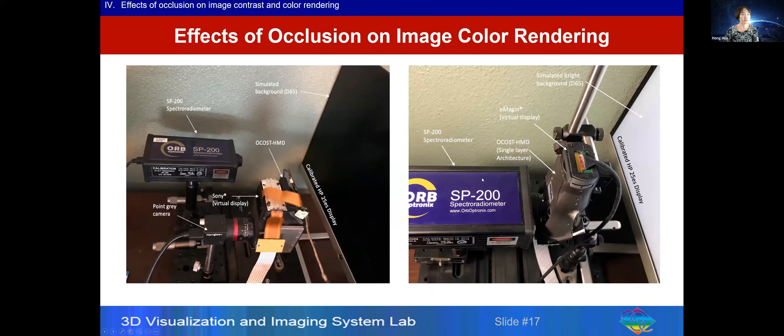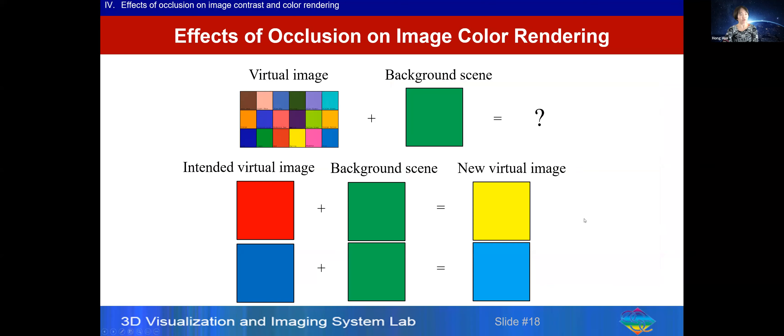The other study examined the effects of occlusion on color rendering, using a spectral radiometer to measure the spectrum of the color gamut of the virtual display and physical contents. When the primary colors — red, green, blue — of the display are mixed with a white background without occlusion, the color gamut is reduced; as the background gets brighter, the triangle gets smaller, eventually becoming a point. With occlusion enabled, the color gamut remains almost identical to the virtual display.